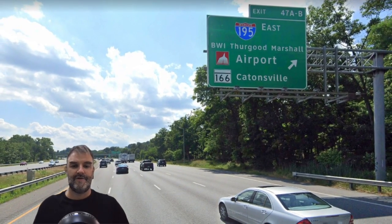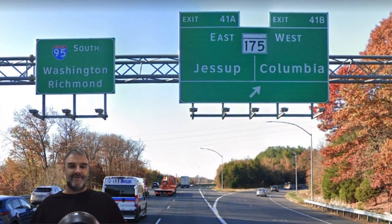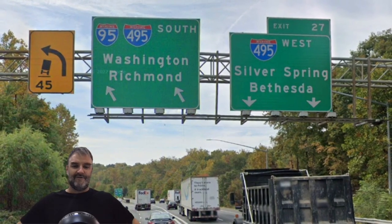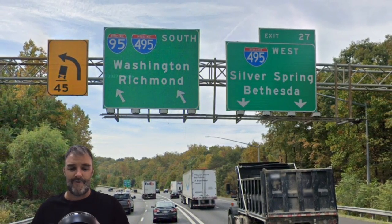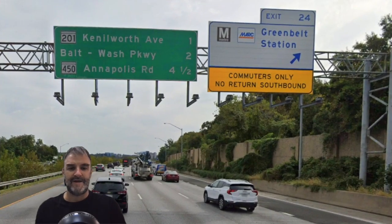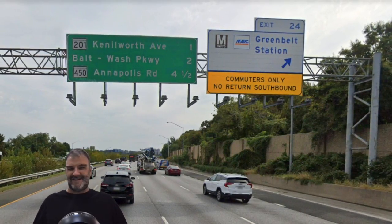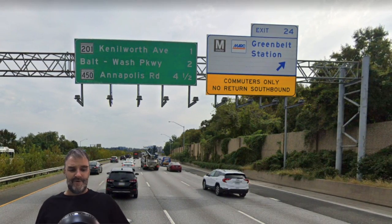Here we have 195 for BWI Airport. Heading south, we're on 95 Washington-Richmond — that kind of matches the northbound Baltimore-New York sign. Now we see Washington-Richmond skipping past Washington. We are at the top of the Beltway. We get 495 West Silver Spring-Bethesda, and 95-495 for Washington and Richmond — they want the through traffic to go that way. Here we are merging onto the Capitol Beltway. Right away we get exit 24 for Greenbelt Station — a lot of times when I went to D.C. from Baltimore, I drove and got off at Greenbelt Station — $1.50 to park and then take the green line into town.